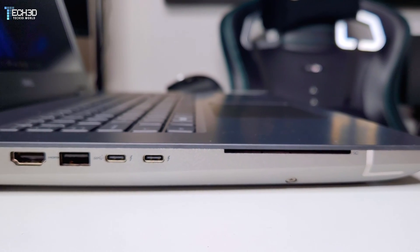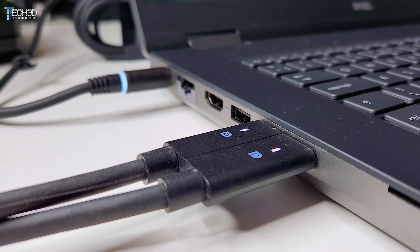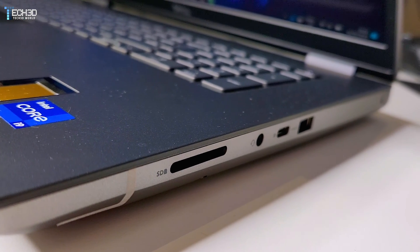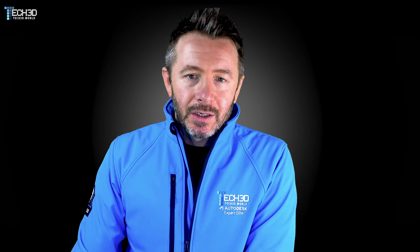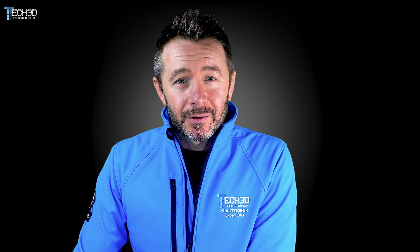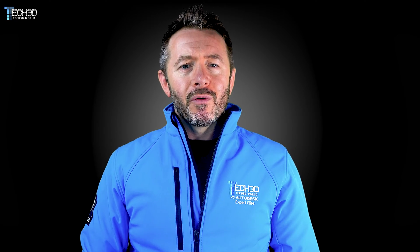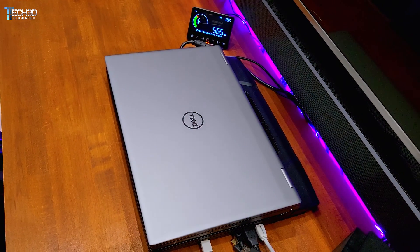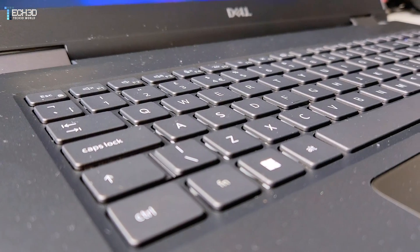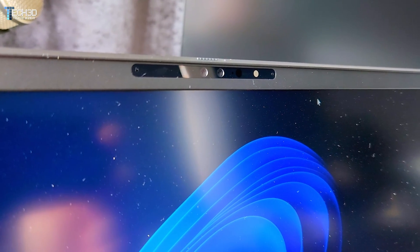On top of that, there are the usual Precision trimmings like smart card readers, SIM card support, and dual Thunderbolt 4 ports. However, they've removed one USB-A port and the Mini DisplayPort compared to last year, leaving just two USB-A ports and one USB-C with DisplayPort. What really stings is the Ethernet port still being just one-gig LAN — something like this should have 10GbE by now. Build quality is typically exceptional Precision-standard, the keyboard and trackpad are unchanged, and the webcam is finally 1080p.